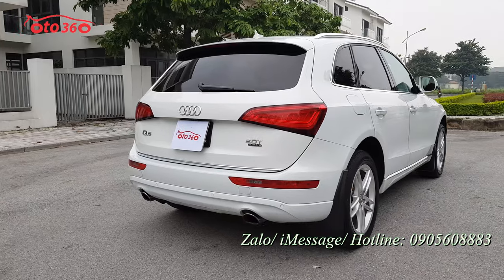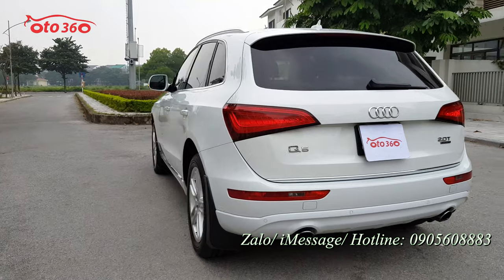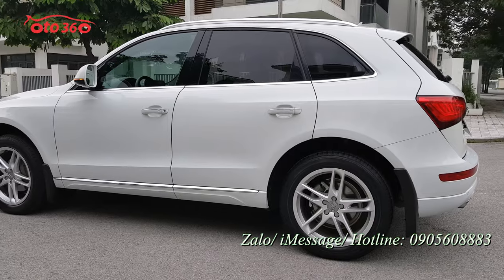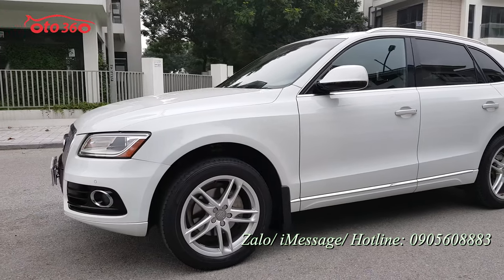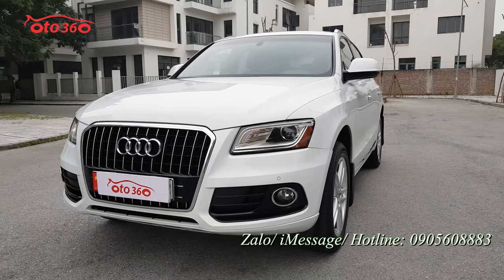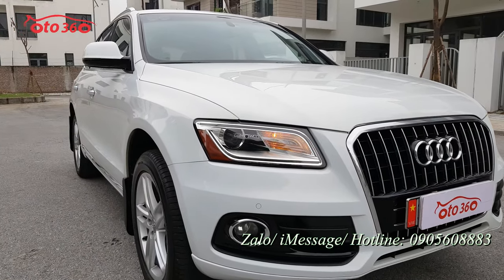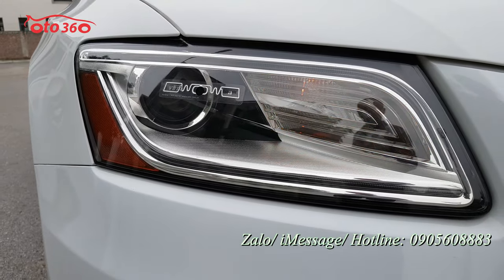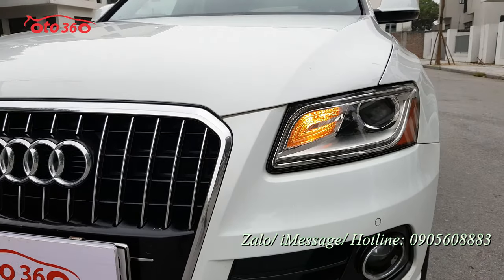Nhìn những phần nước sơn bên ngoài đều rất mới, rất bóng bẩy, không bị đâm đụng, không bị va chạm, không bị xước sát. Chúng tôi mua về chỉ dọn rửa qua thôi, chưa dọn kỹ, nhưng vẫn rất đẹp. Nhìn phần đầu xe được trang bị đèn pha bi-xenon, cặp đèn pha rất đẹp, mới, bóng, chưa bị đâm đụng, va chạm, xước sát hay nứt vỡ.